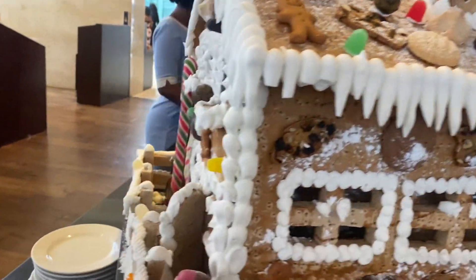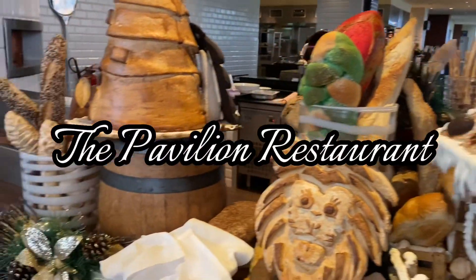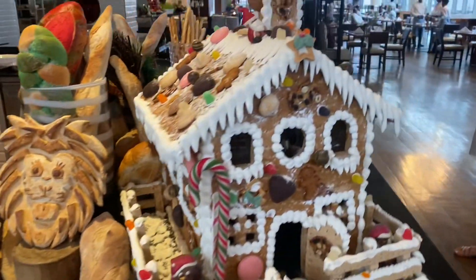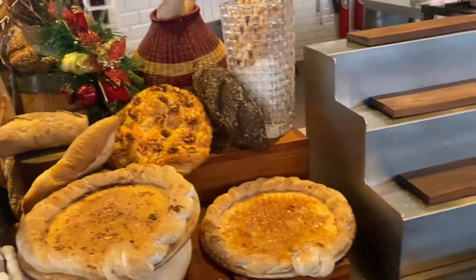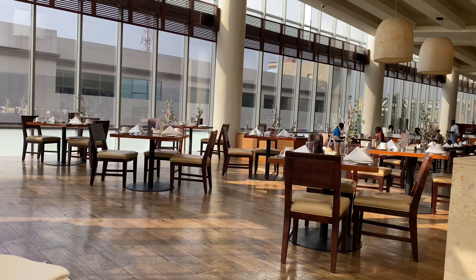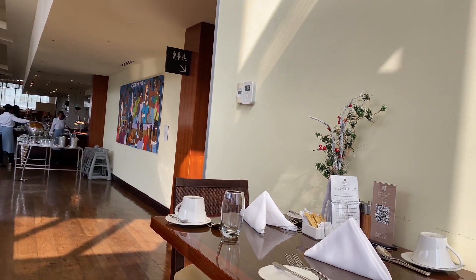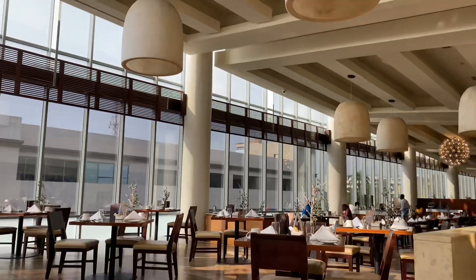That leads me to the breakfast buffet, which happens at the Pavilion Restaurant. The Pavilion is a world-class restaurant catering not just to breakfast but to meals at every other time of the day. They have everything imaginable on their menu — from traditional Ghanaian dishes to Western intercontinental dishes — and we never missed the breakfast buffet the entire time we were there. It was always a hit, back to back.